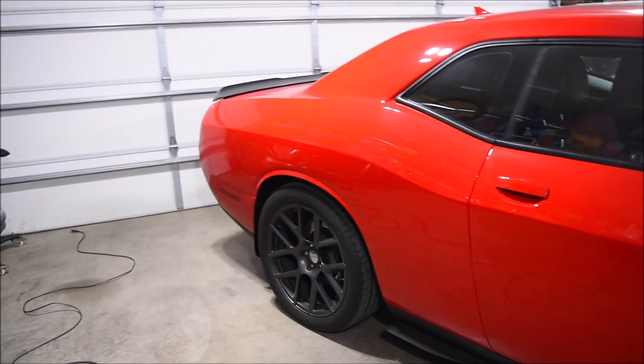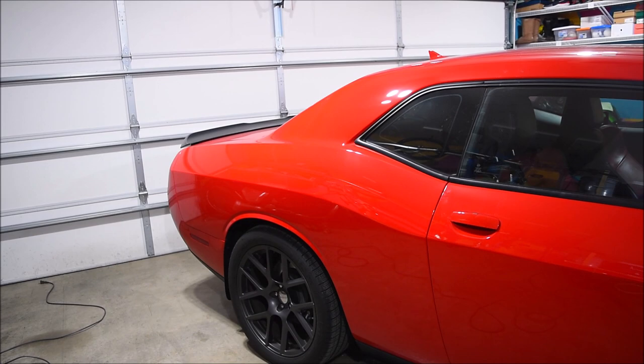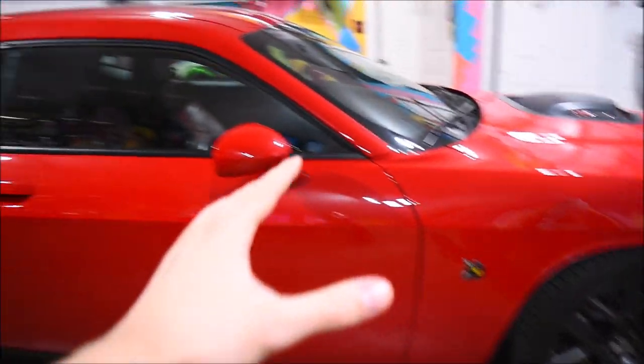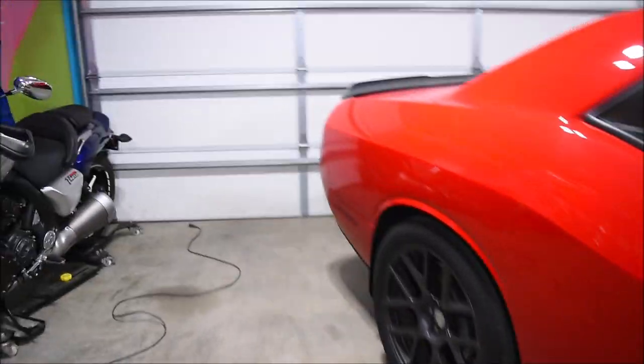Basically the car was stolen and got recovered probably around three days after it was actually stolen, so super lucky that we got it back in this condition. There isn't too much damage, but I will show you guys what actually happened to the car.